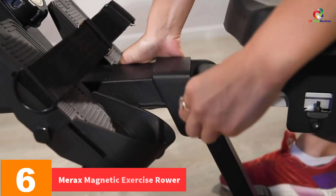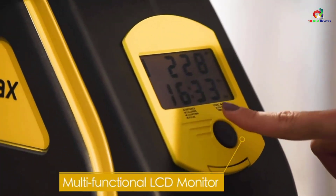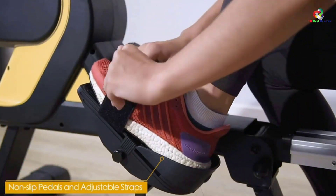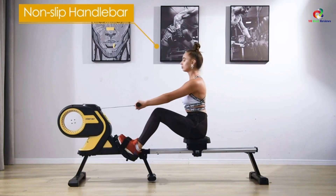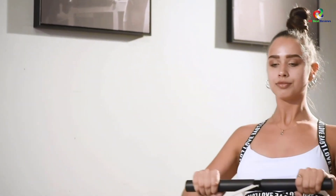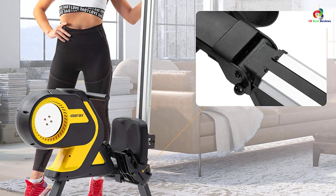At number six, we have the Merix Magnetic Exercise Rower. This is another brilliant rower with eight levels of resistance that you can switch depending on your expertise, enabled by an adjustable resistance tension knob. It's fully padded with a seat and multi-angle rotary foot plates to support your bottom and back and ensure proper blood flow during intense workouts. It has a large LCD display showing calories, total count, and time to motivate you. It works silently with a magnetic flywheel and features a 15-degree angled seat rail for smooth and efficient rowing.